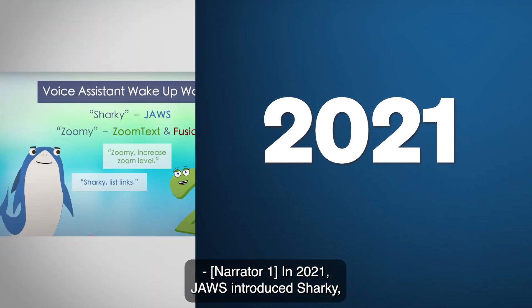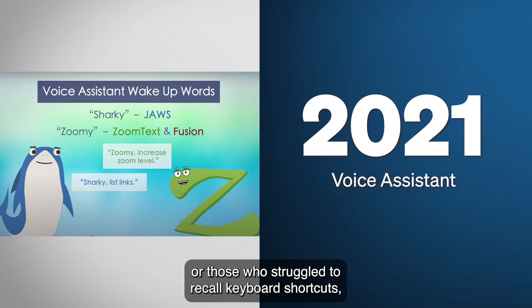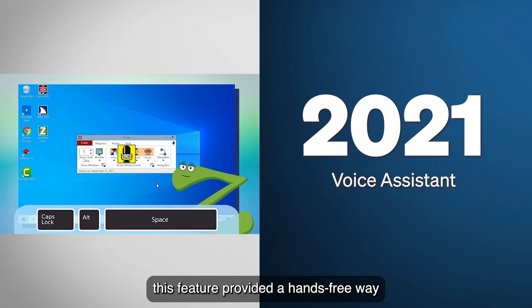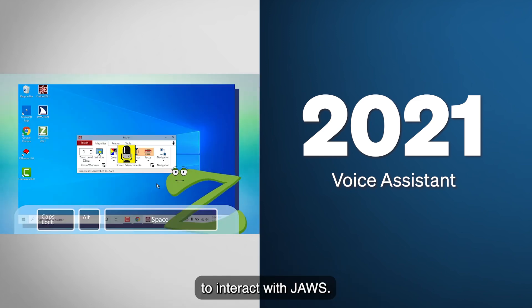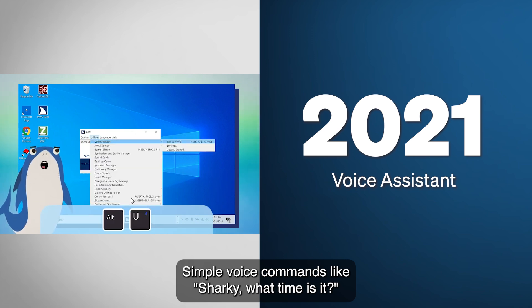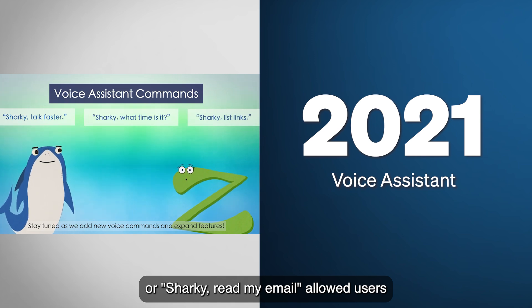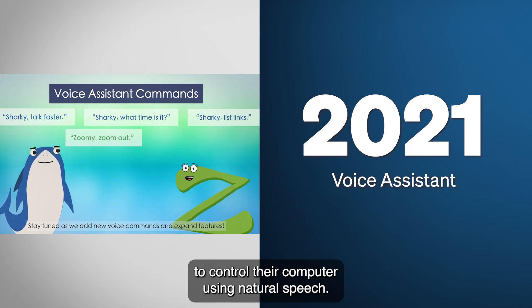In 2021, JAWS introduced Sharky, its built-in voice assistant. For users with limited dexterity or those who struggle to recall keyboard shortcuts, this feature provided a hands-free way to interact with JAWS. Simple voice commands like "Sharky, what time is it?" or "Sharky, read my email" allow users to control their computer using natural speech.